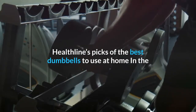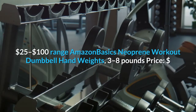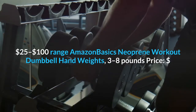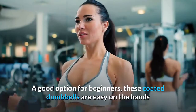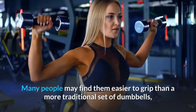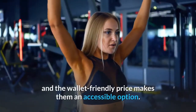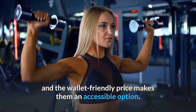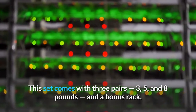Healthline's picks for the best dumbbells to use at home in the $25 to $100 range: Amazon Basics Neoprene Workout Dumbbell Hand Weights. A good option for beginners, these coated dumbbells are easy on the hands and the eyes, given their fun colors. Many people may find them easier to grip than a more traditional set of dumbbells, and the wallet-friendly price makes them an accessible option. This set comes with three pairs — three, five, and eight pounds — and a bonus rack.